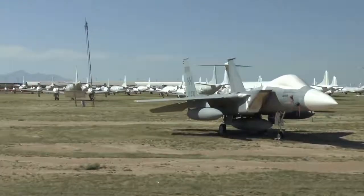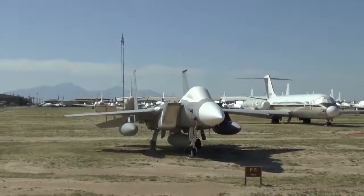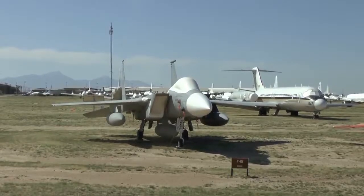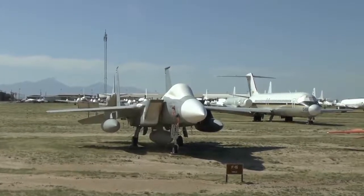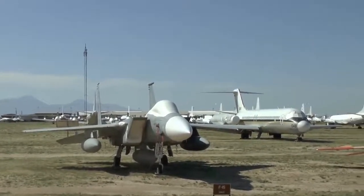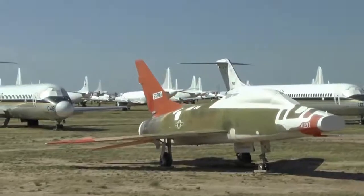This airplane was designed in the 70s and 80s. Many of them are coming into storage, but it is being produced this very day. About a year ago, Saudi Arabia signed a brand new contract for 84 brand new F-15s called the F-15SA, and they're going to upgrade their existing 70 F-15s — a $30 billion contract. At 10 o'clock is the F-100 Super Sabre, the world's first jet fighter that can maintain supersonic flight in level flight.